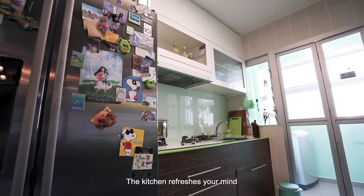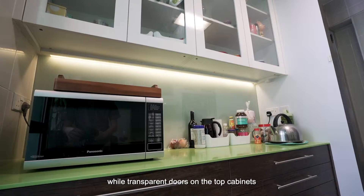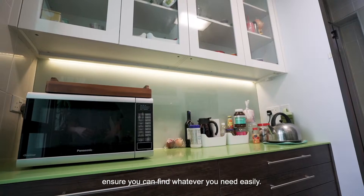The kitchen refreshes your mind with the choice of green tops for the bottom cabinets, while transparent doors on the top cabinets ensure you can find whatever you need easily.